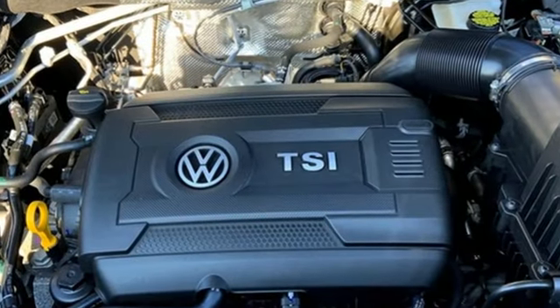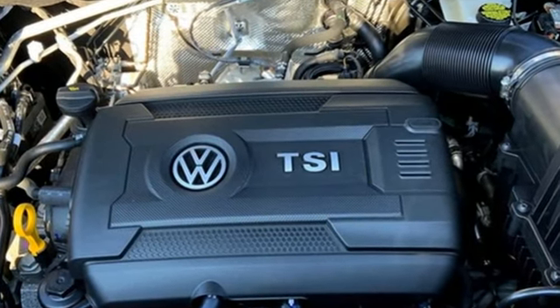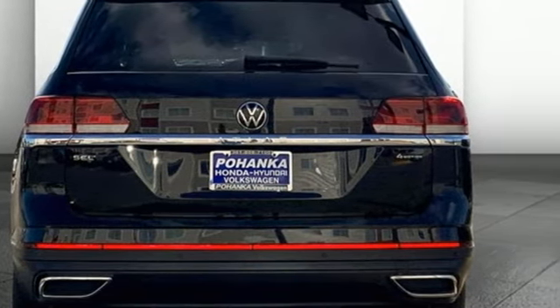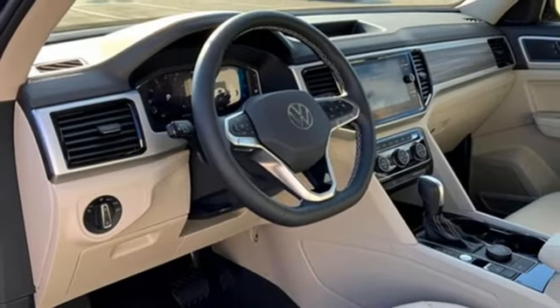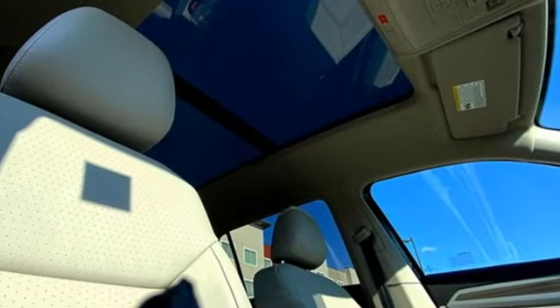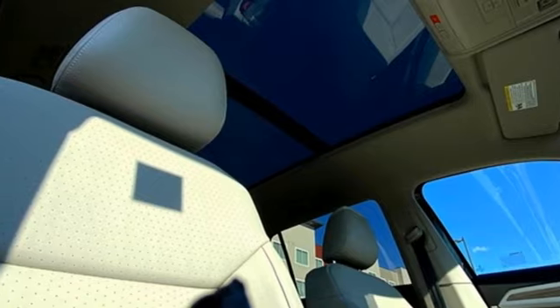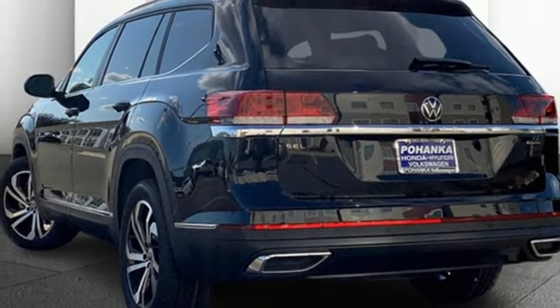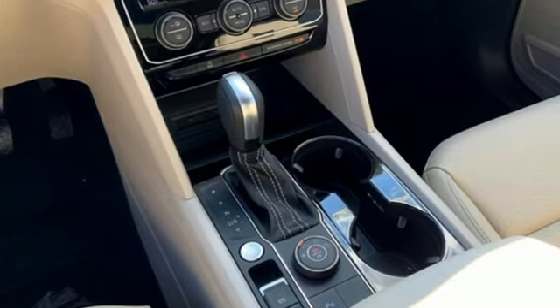It comes with all the amenities you need: automatic transmission, dual-zone climate control, integrated navigation system with voice activation, auto-dimming rearview mirror, heated steering wheel, Wi-Fi hotspot, streaming audio, hands-free liftgate, memory exterior door mirror settings, and intercooled turbo inline four-cylinder engine.